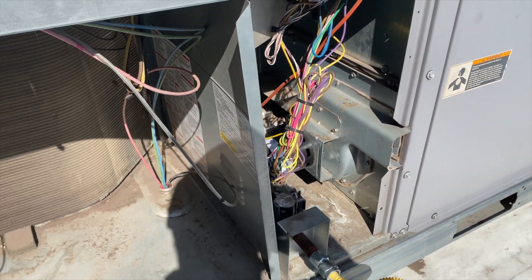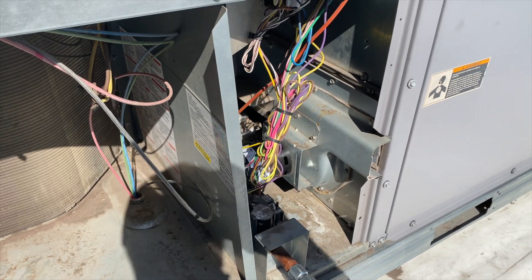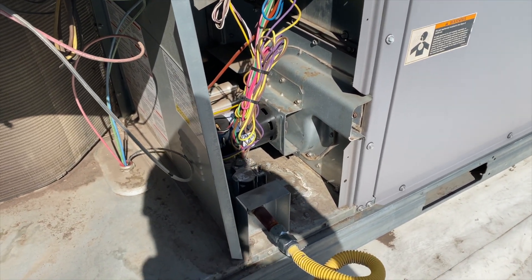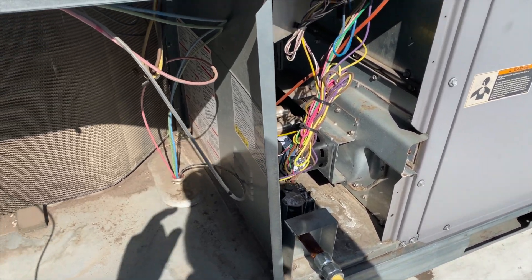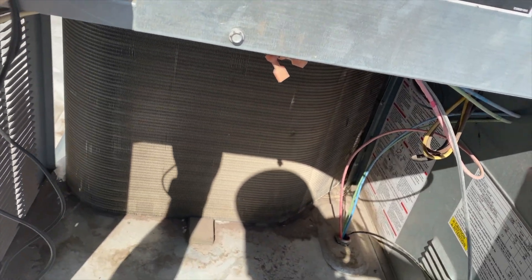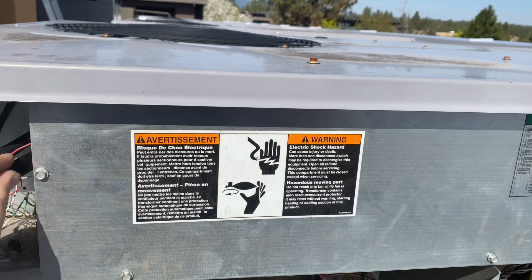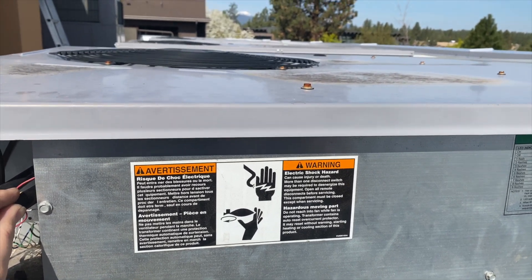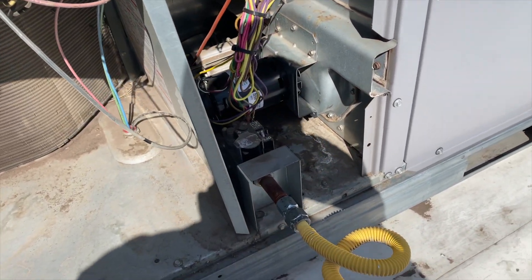I think we found our noise. We're going to check that out, but I'm going to go ahead and cycle the cooling to make sure there's nothing wrong with cooling. Cooling's fine. So it looks like we've got a messed up inducer draft motor.